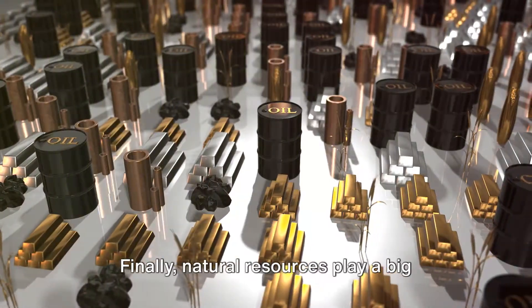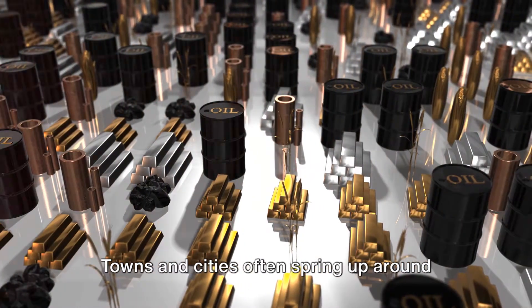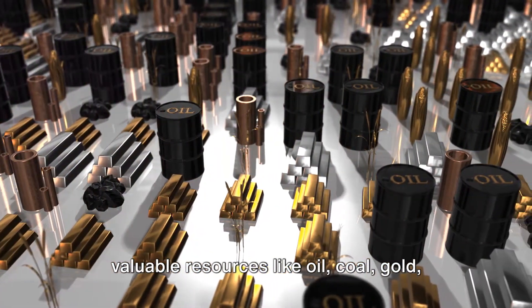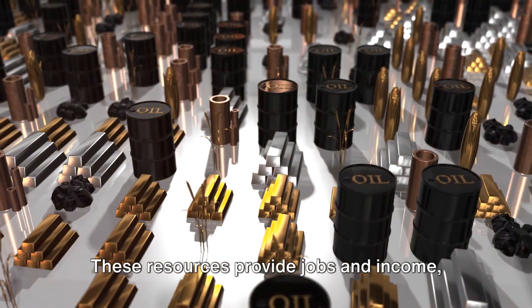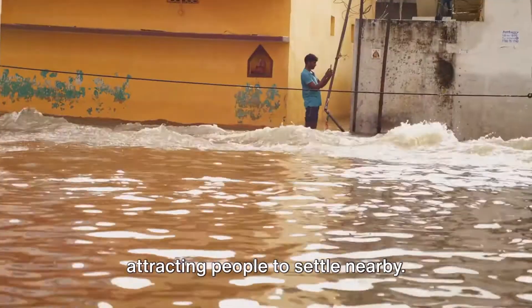Natural resources play a big role too. Towns and cities often spring up around valuable resources like oil, coal, gold, or even good agricultural land. These resources provide jobs and income, attracting people to settle nearby.